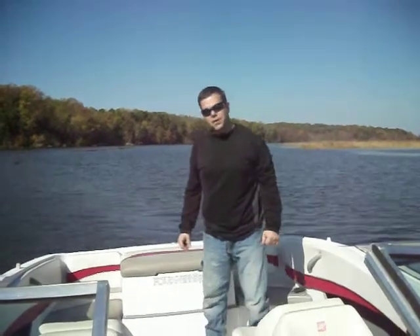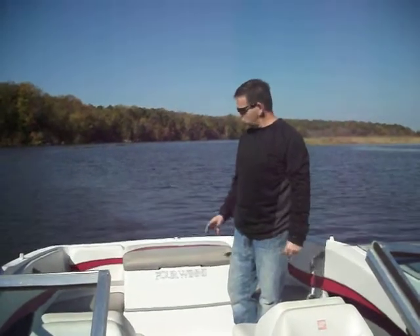Hello, this is Eric with Shaver Almarine. Today we have a 2004 Wins 1EE Horizon. It's a little runabout bow rider.